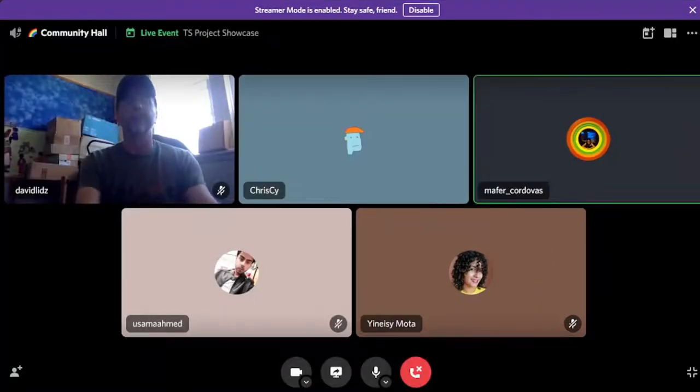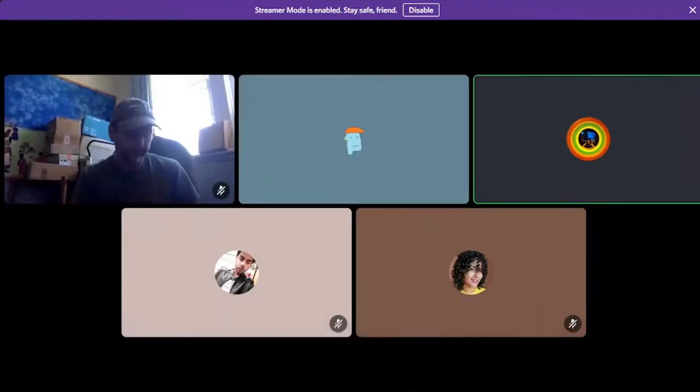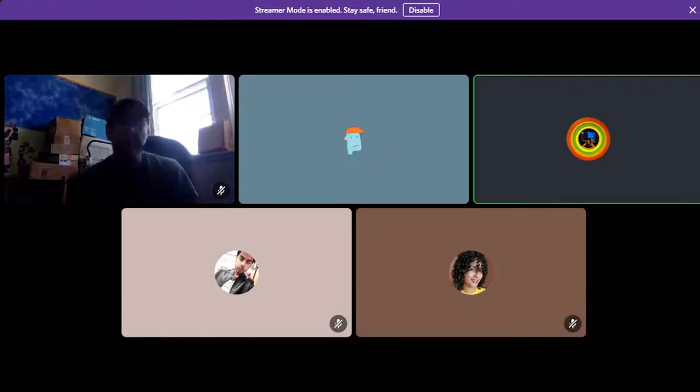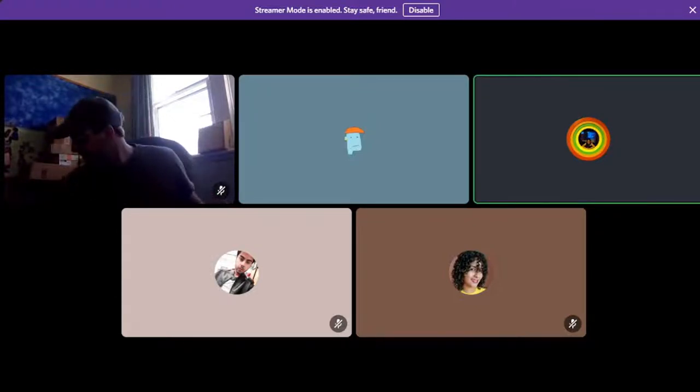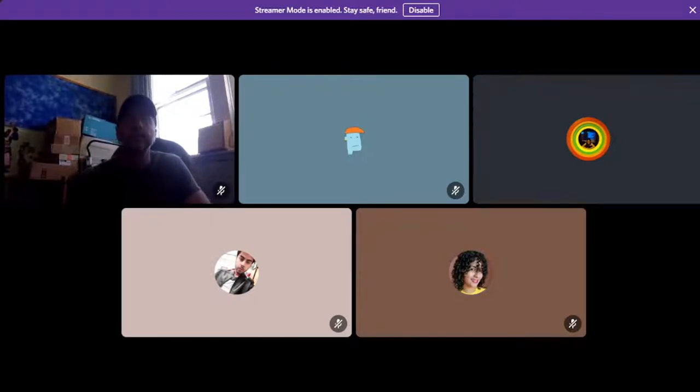Welcome to the project showcase. This is a Trusted Seed space for members of the community to showcase their projects outside Commons Stack and Trusted Seed. As you may know, the Trusted Seed is a curated community of Web3 builders, philanthropists, and people who want to see change in the world.